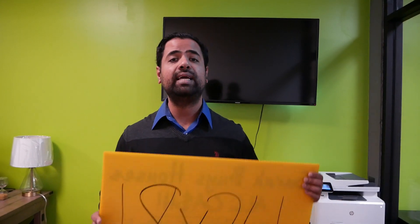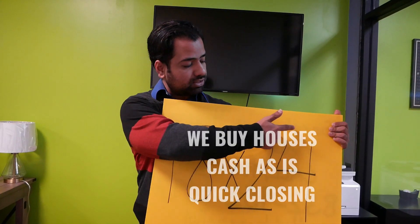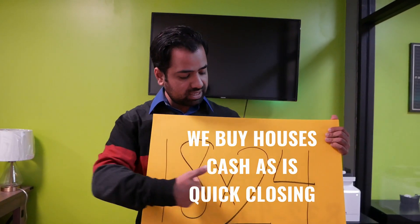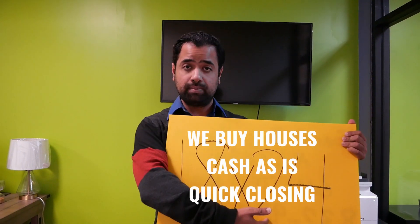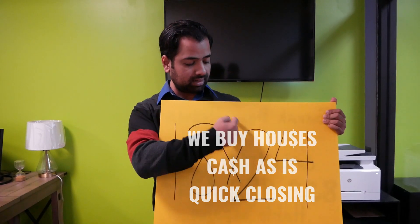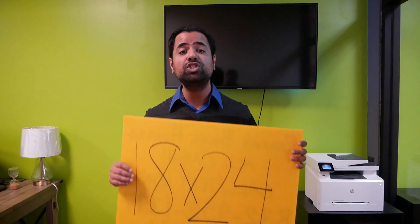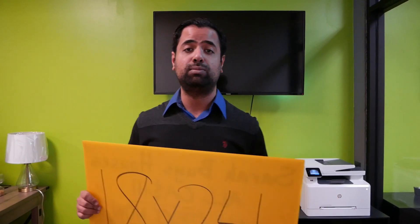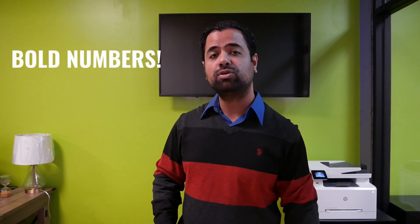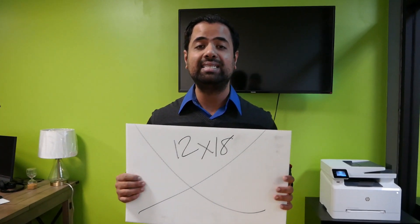What do you want to write on these signs? It's going to be: 'We buy houses. Cash as-is.' And you can put 'quick closing.' When you're writing out cash, you can do the dollar sign because psychologically people look at that dollar sign more than they're reading your sign. Make sure your number is as bold as possible — big and vibrant. If you don't have good handwriting, get someone who does so it's at least legible.